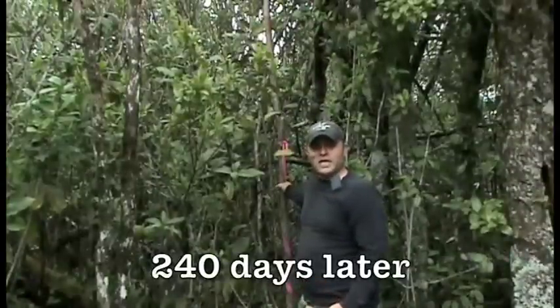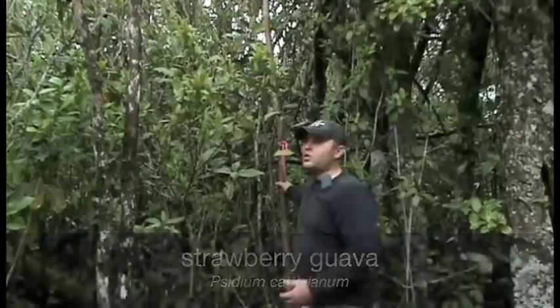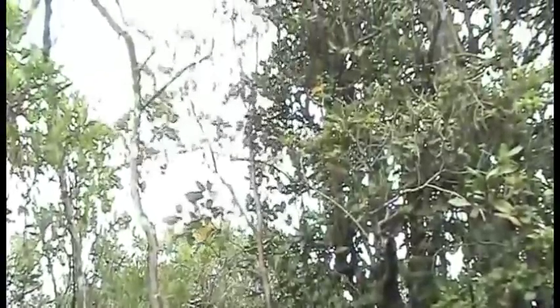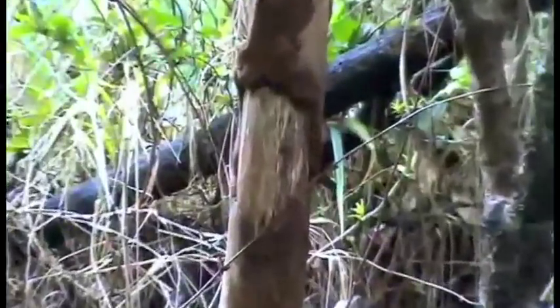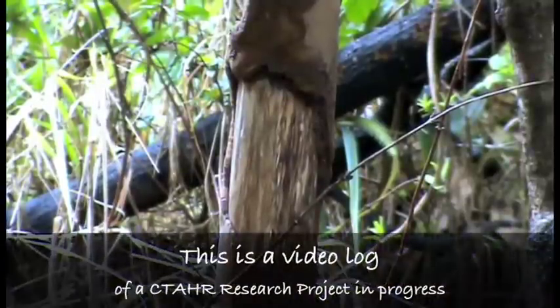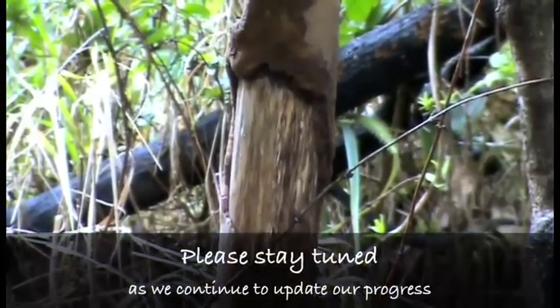Now we're back at the site where we administered HBT as a basal bark application to this strawberry guava. At 240 days later, the tree is still surviving, which tells us that this application was ineffective. Here we see a closer look of the basal bark application where we see the cambium starting to heal around the wound. Because the tree is still surviving, we suggest that the active ingredient is probably not the right choice for this weed target. But with the right herbicide, we still think basal bark applications would be effective with HBT.